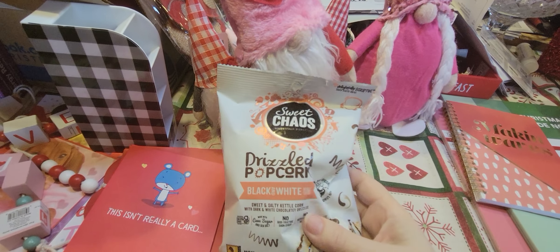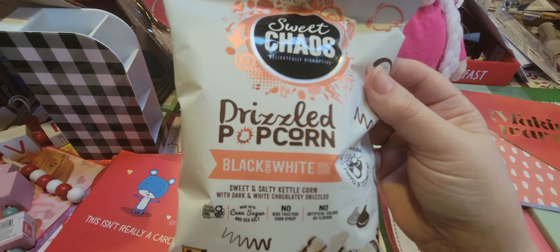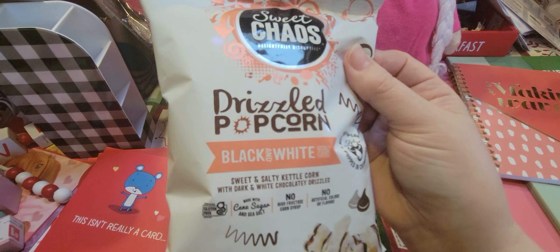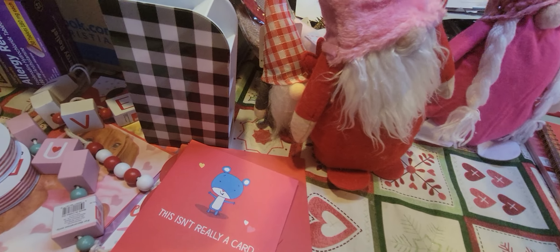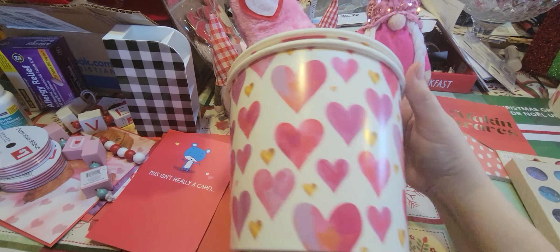They have drizzled popcorn in the Valentine section. They had it at Christmas too — peppermint bark flavored in black and white, which I've never actually tried. This one's chocolate drizzled, so I got two bags and I already ate one bag last night.